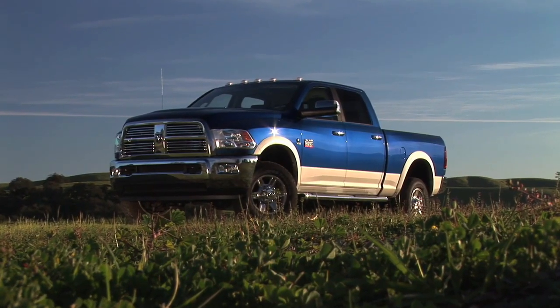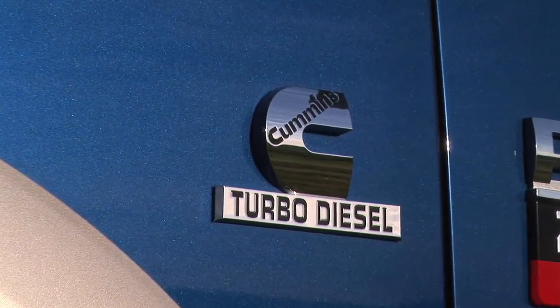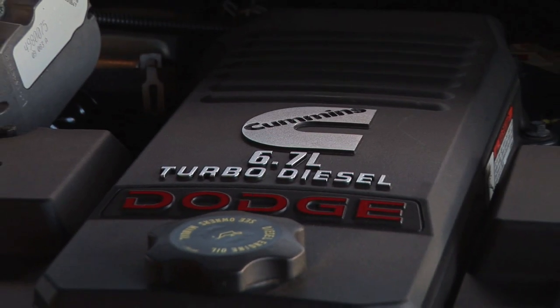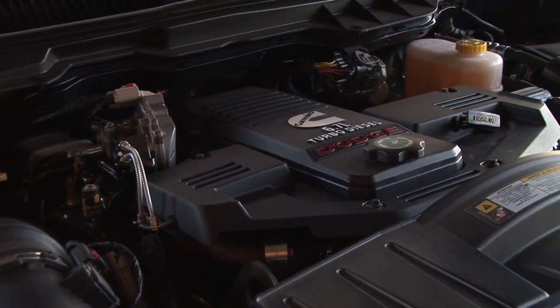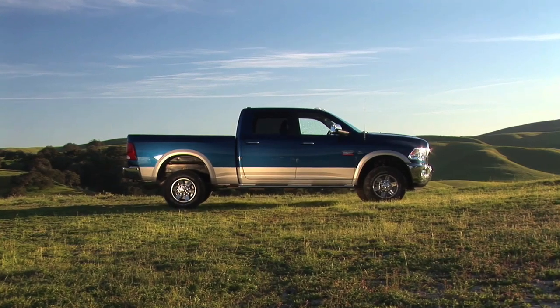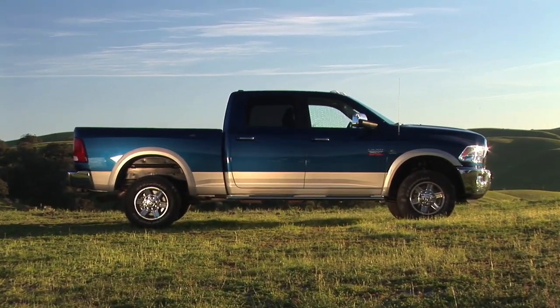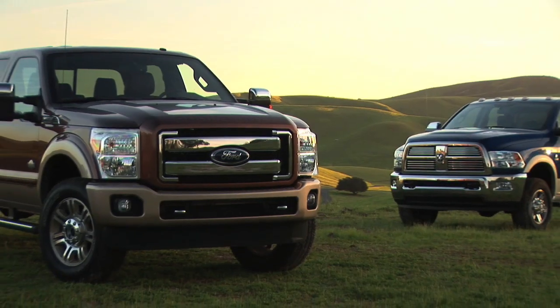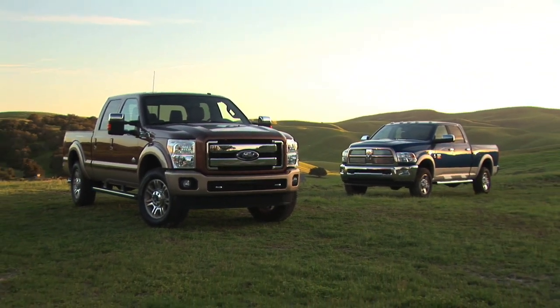On the Dodge side, two engines — one gas, one diesel. The Cummins turbo diesel, the 6.7 liter, brand new just a couple of years ago with no modifications this year, but it's the strong puller in the segment. Dodge also offers the 5.7 liter Hemi, 380 horsepower and 400 foot pounds of torque — still a strong puller for anyone who wants a heavy duty truck without the turbo diesel. Come along as we try to find out who is the king of the heavy haulers.